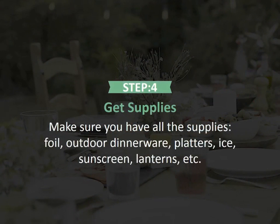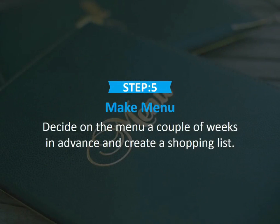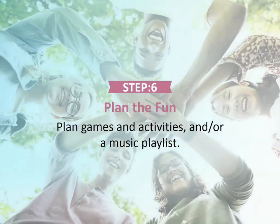Step 4: Get supplies. Make sure you have all the supplies like foil, outdoor dinnerware, platters, ice, sunscreen, lanterns, etc. Step 5: Make a menu. Decide on the menu a couple of weeks in advance and create a shopping list.